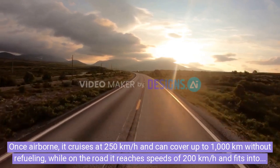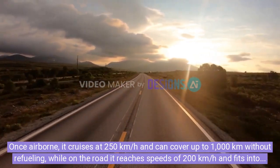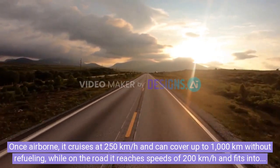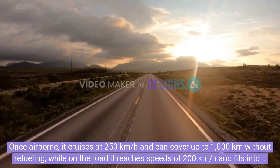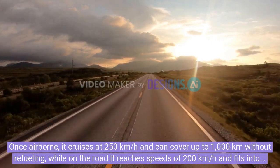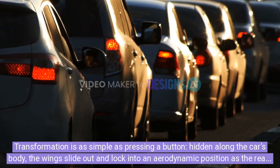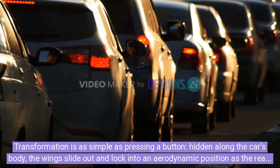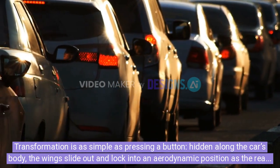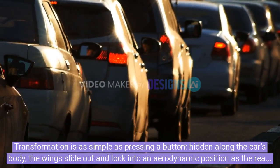Once airborne, it cruises at 250 kilometers per hour and can cover up to 1,000 km without refueling. On the road, it reaches speeds of 200 kilometers per hour and fits into a standard parking space thanks to its 5.8 meter length. Transformation is as simple as pressing a button — the wings slide out and lock into an aerodynamic position as the rear section extends to form a stabilizer and elevator.